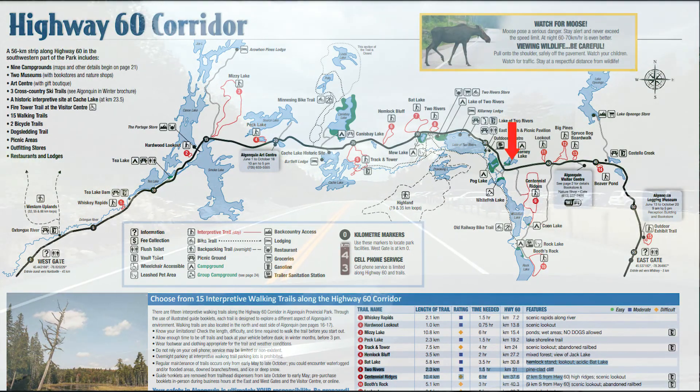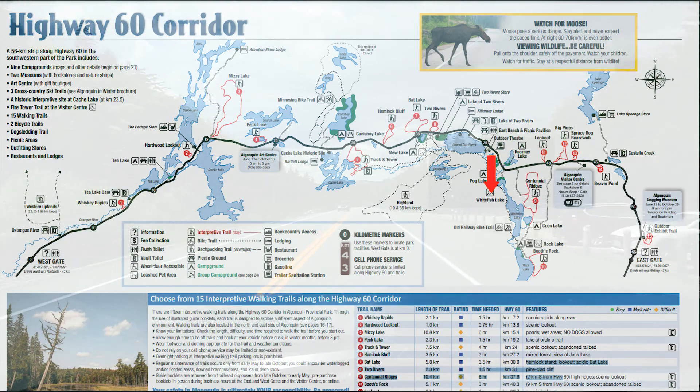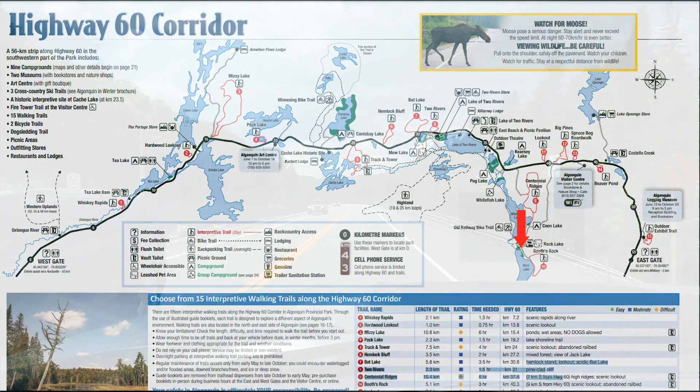Kearney Lake has non-electric sites. Whitefish Lake is a group camping site. Coon Lake is all non-electric, and last but not least, Rock Lake, which is on a very beautiful beach but not a lot of privacy.